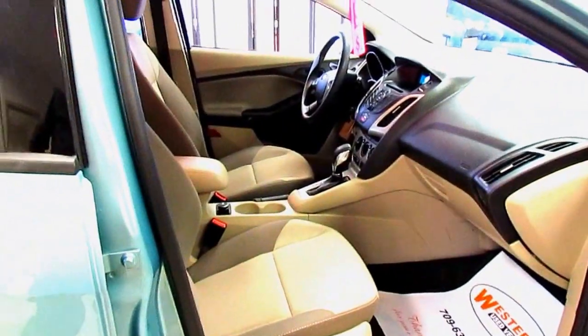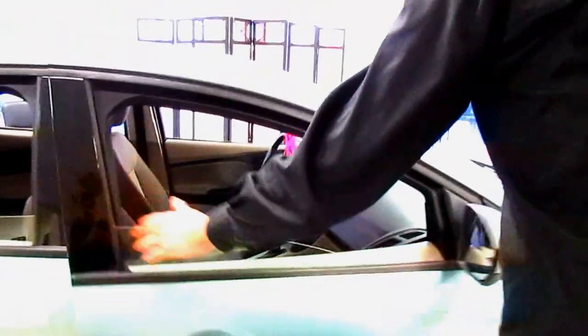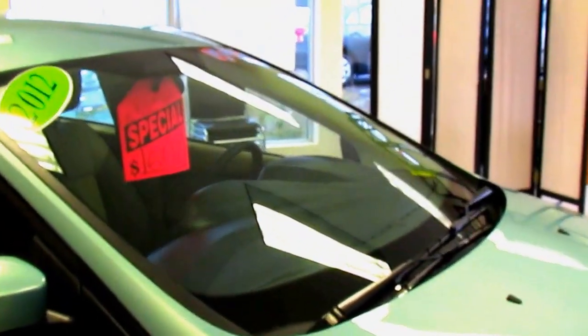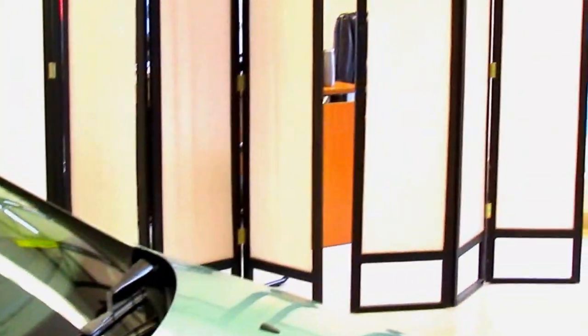Folks, this is great. This vehicle new will cost over $25,000 — yours for the low price of $14,018. Come in, drive into the showroom out of the rain. See how good the handles feel today. Zach Thomas, thanks a lot.